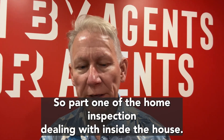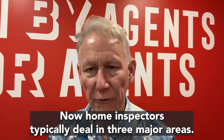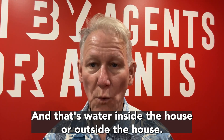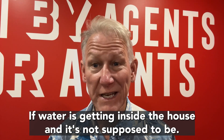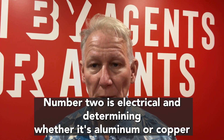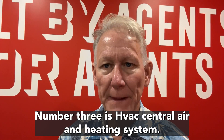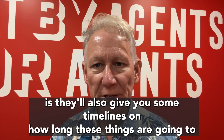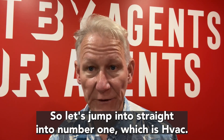So part one of the home inspection dealing with inside the house. Now home inspectors typically deal in three major areas. Number one is water — that's water inside the house or outside the house — and it's very expensive if water is getting inside the house and it's not supposed to be. Number two is electrical, determining whether it's aluminum or copper wiring, and number three is HVAC central air and heating system. They'll also give you some timelines on how long these things are going to last. So let's jump straight into number one which is HVAC.